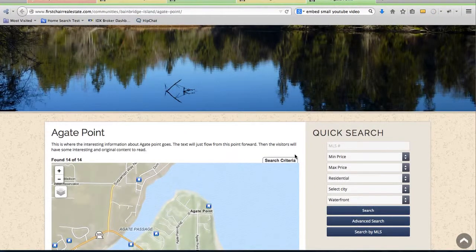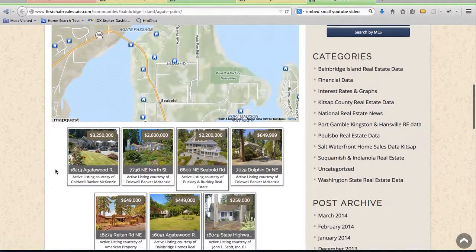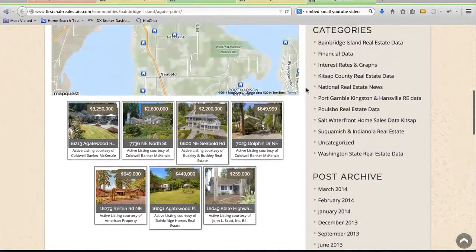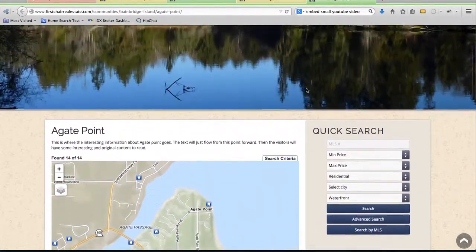Here's another one of these community pages. They don't have a lot of data on this one, so they're just putting some listings in that area. I think that's pretty helpful to visitors that come and just want to find out information about the area.